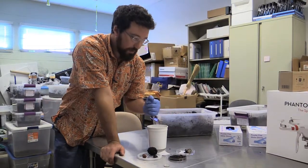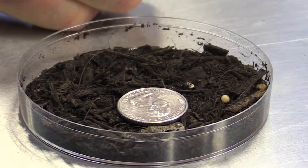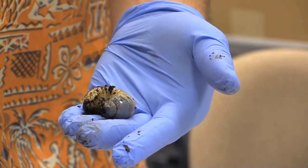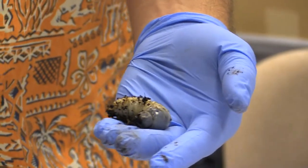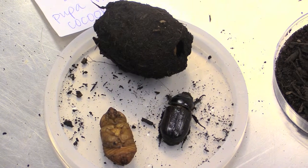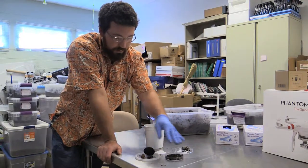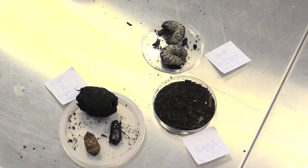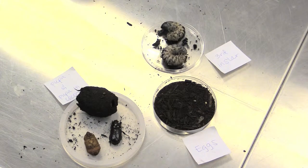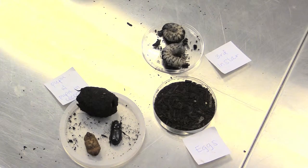The coconut rhinoceros beetle has a typical insect life cycle where it starts as an egg, becomes a larva — in this case we call it a grub. That grub feeds and eventually pupates, where it rests and then becomes an adult. The adult beetle will emerge after a few weeks. This whole life cycle from egg all the way through to adult takes about three to four months, depending on food quality. Once they become an adult, they can live for up to nine months.